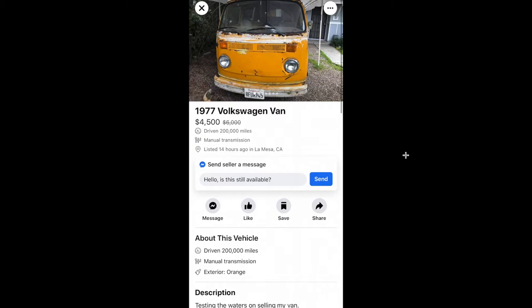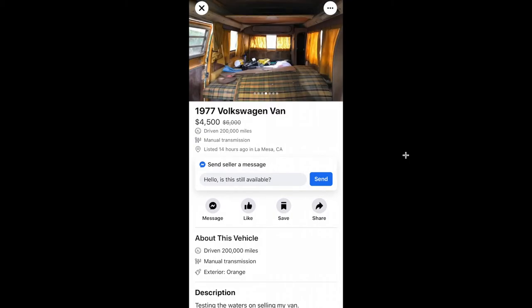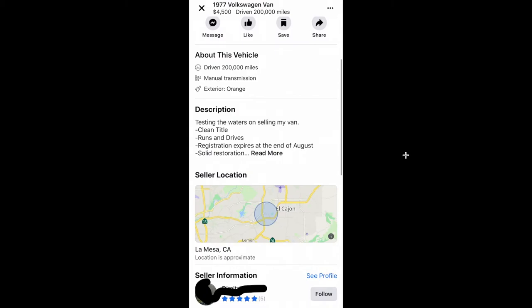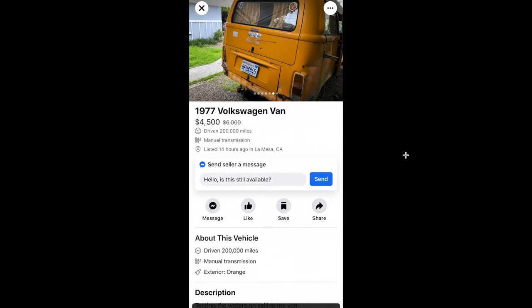Here's a 77 Westy — this thing runs and drives but is covered in rust. I don't think it's an original California bus. It's pretty rusty, but it's titled and registered and ready to go. For four grand to forty-five hundred bucks I would buy it and just drive it as-is, even with all the rust issues.